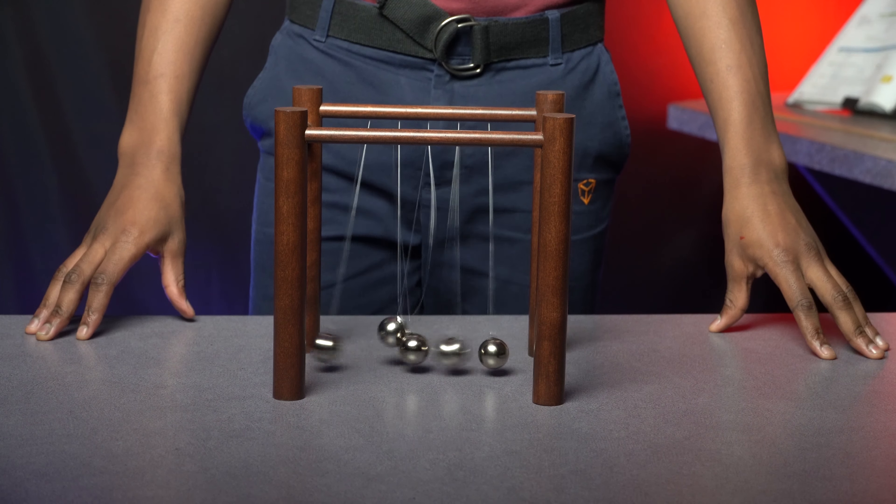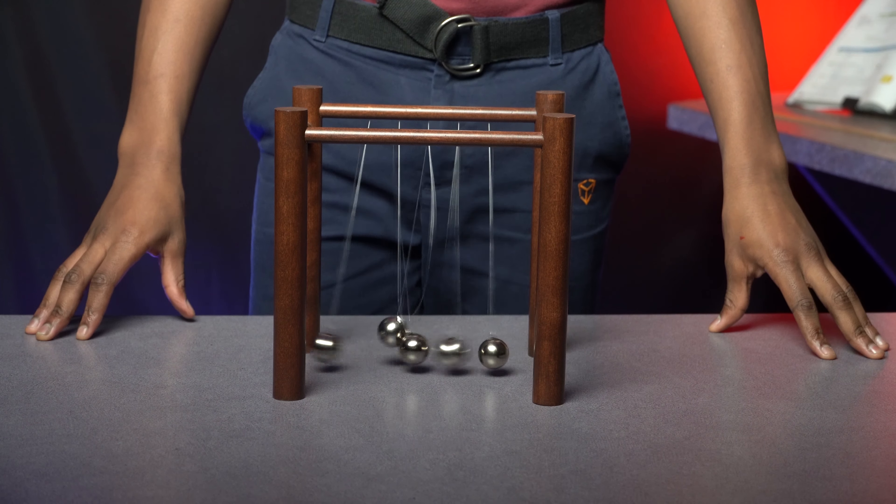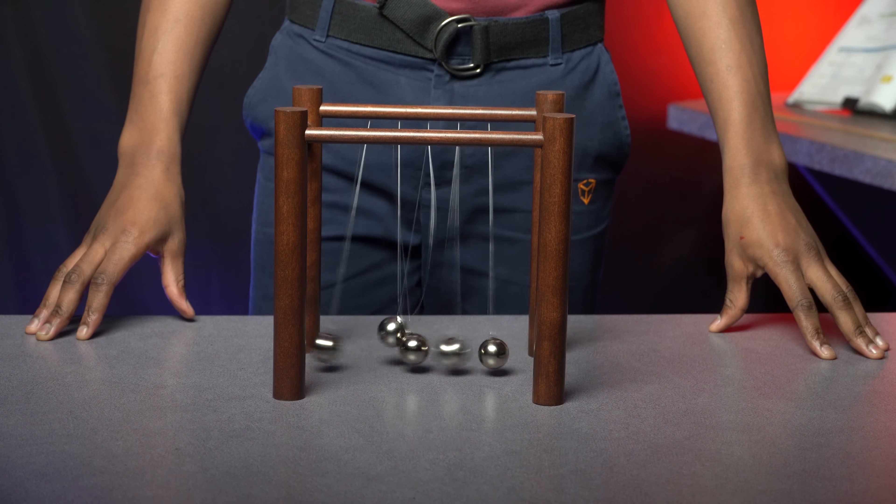If I take two and two on the other side, what will happen? As you can see, momentum is being conserved.